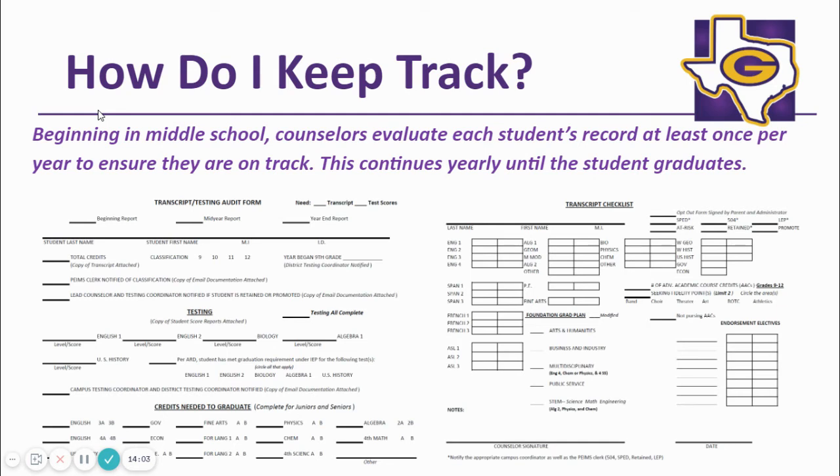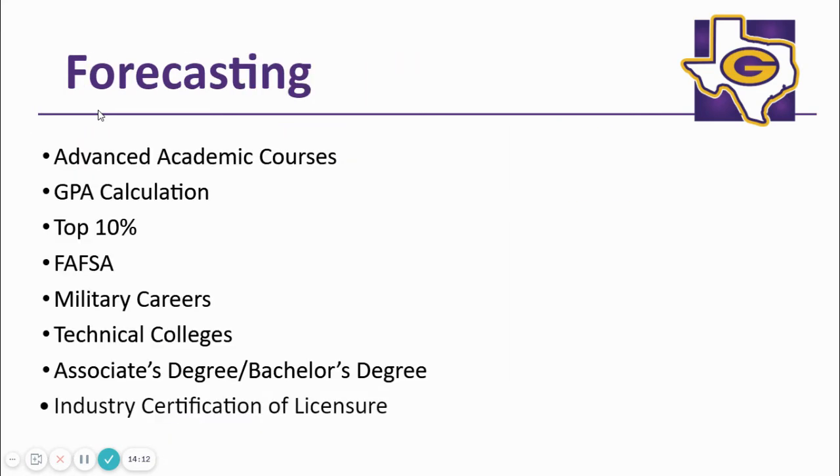Counselors work with your student to ensure that they are on track to graduate. This is a form that counselors utilize to track your student's progress. These are things that parents and students need to think about when they work through high school: Are you going to pursue the 16 advanced academic credits? What industry certification does GHS offer that interests you? Are you interested in the military, a technical college, a two-year college, or a four-year college? These are all things that you must consider as you continue on your high school journey.